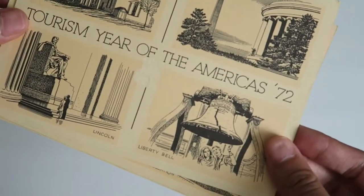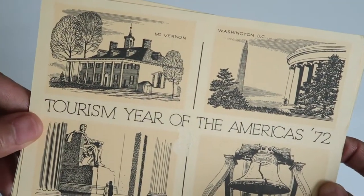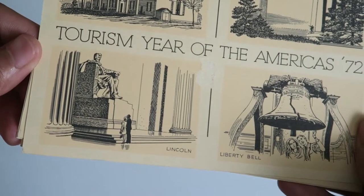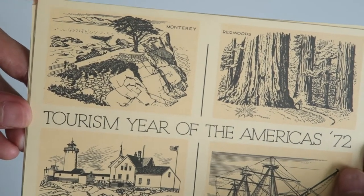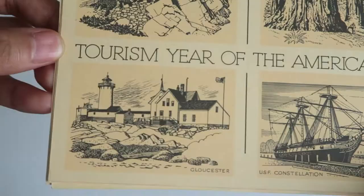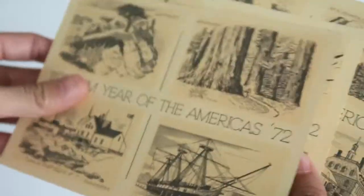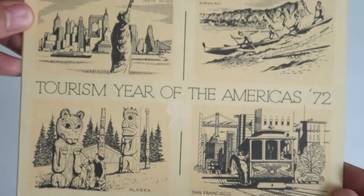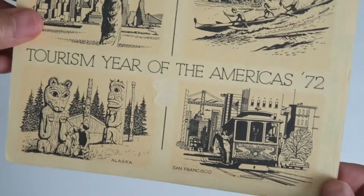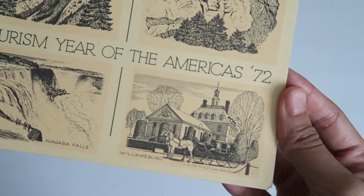The first things on top are these little postcards from the Tourism Year of the Americas 1972. They show a bunch of different landmarks in America — Mount Vernon, Washington DC, the Lincoln Memorial, the Liberty Bell. Another one has Monterey, the Redwoods (maybe California), Louchester, and the USS Constellation. Then we've got one with New York, Hawaii, Alaska, and San Francisco.